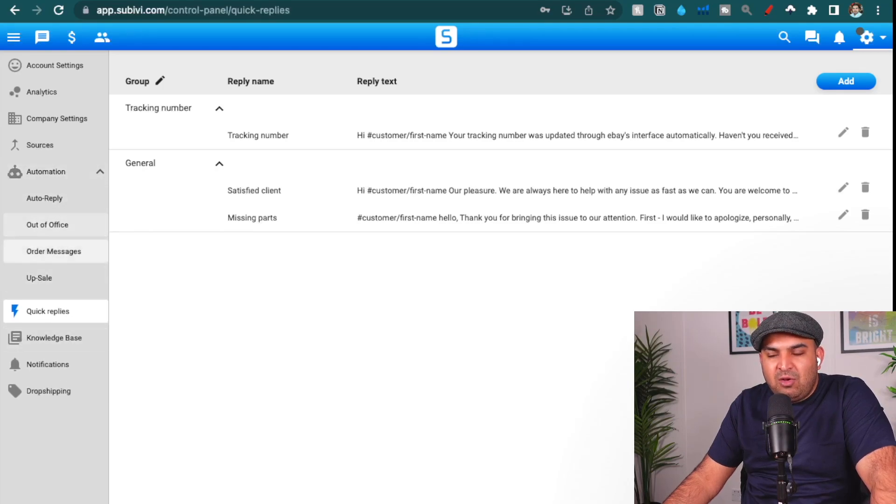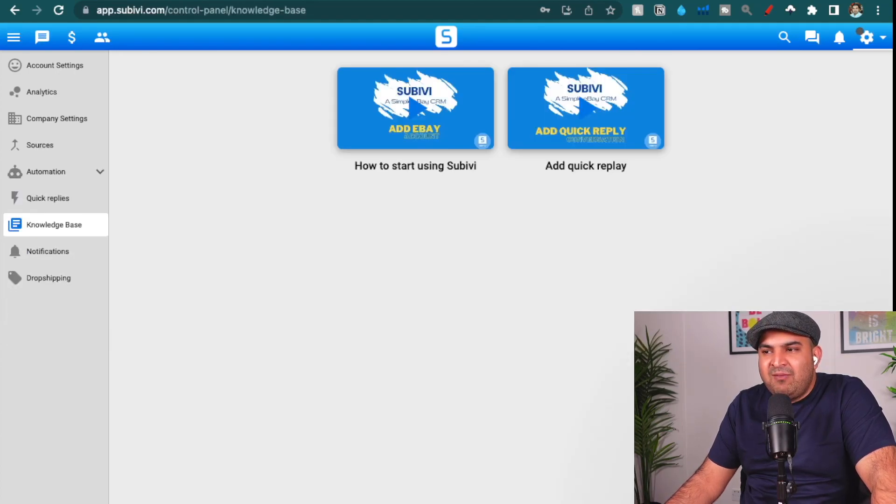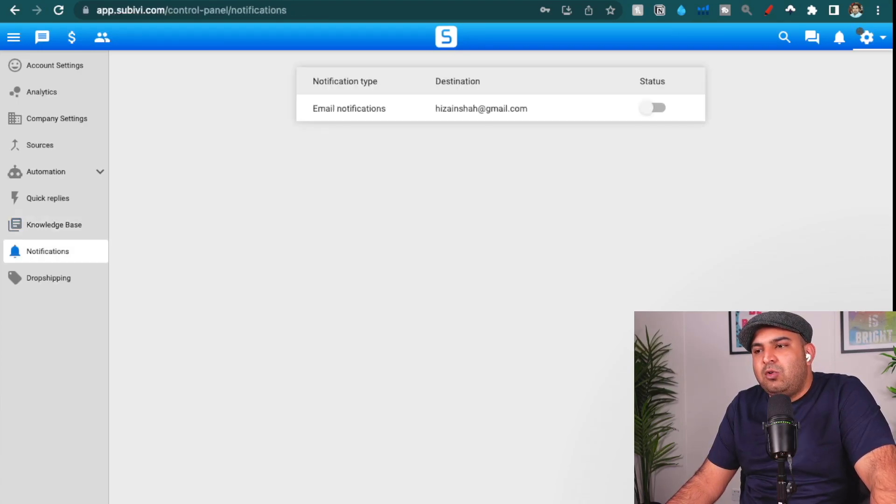In terms of automation, order messages and upsell are really helpful. Anytime you type a message that you think you'll use in the future, save it in Quick Replies. They also have a knowledge base with tutorials on how to use Subivi and how to add quick replies. For notifications, they go to your email — I have mine off since I see all messages inside Subivi. You can also see your store analytics right here, which is really helpful. And that's all about it — that's how I manage everything.